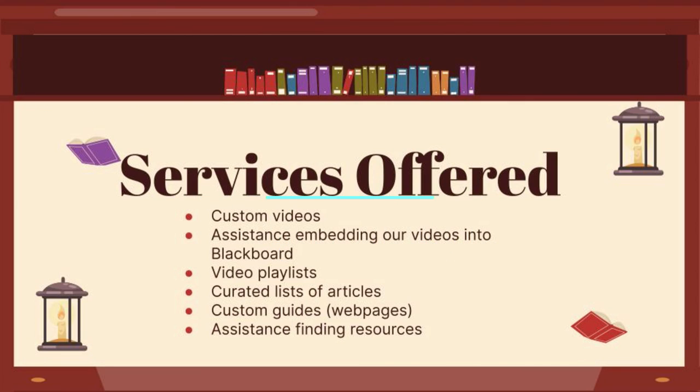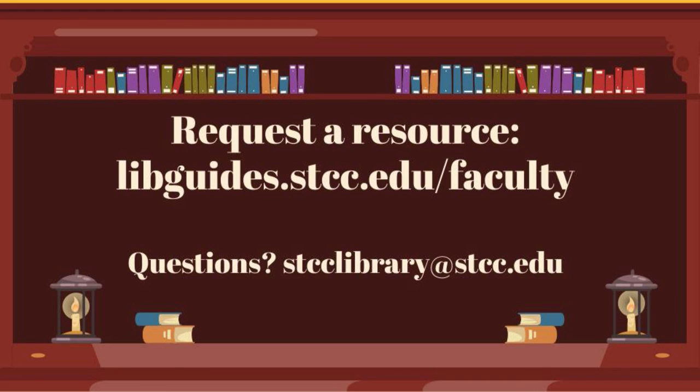Collaborating with the library can make your job easier and more effective. By connecting your students with all the resources available to them through the library, you're setting them up for success in your course. You can request custom library resources at any time. If you have any questions, feel free to email us at sdcclibrary@sdcc.edu.